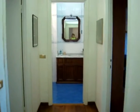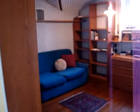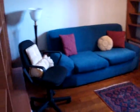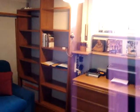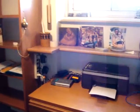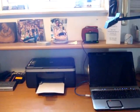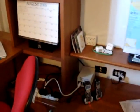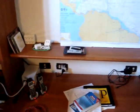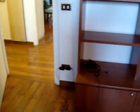Down the hallway we have our room, right now we're using as an office. The sofa makes into a bed. We have all of our necessary equipment from a printer to a computer, Vonage phone, transformers, and phone chargers.